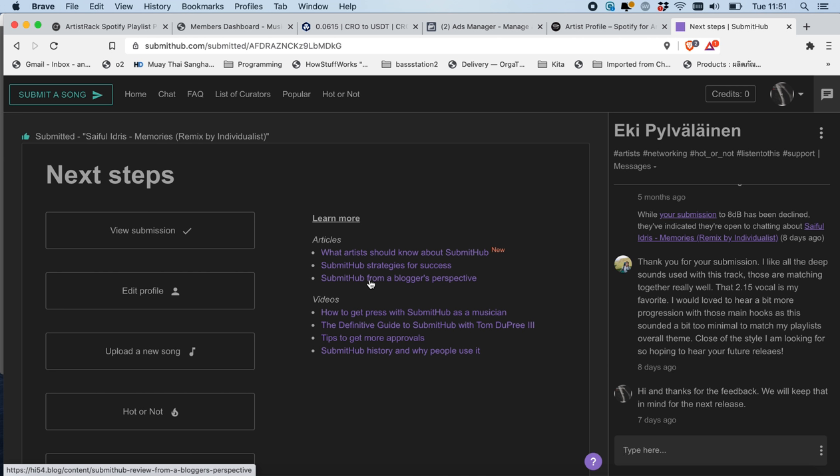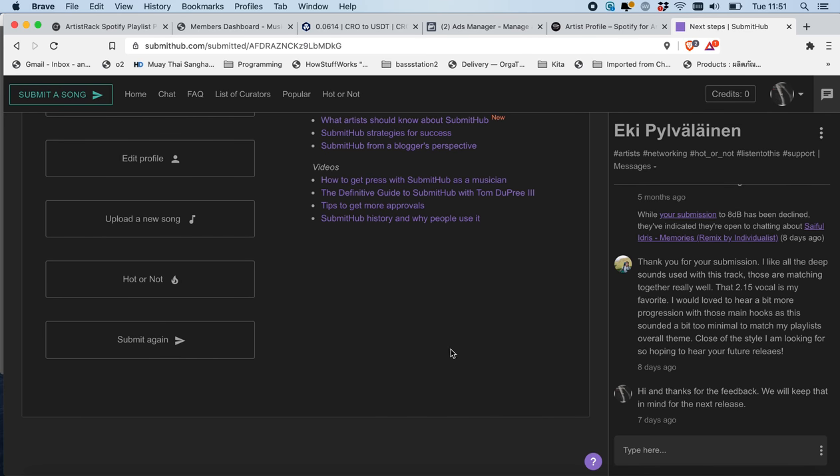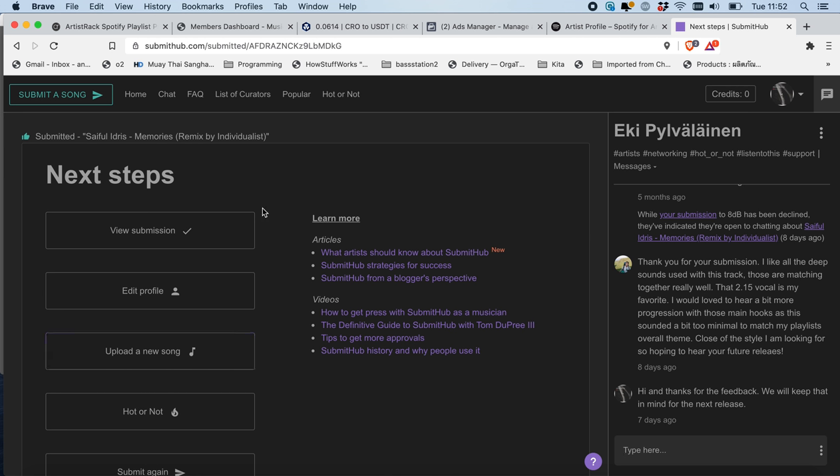You can make the best music in the world but if you're not promoting your music you're going to have trouble getting it out there. Have a look at SubmitHub.com — I'm very impressed with it and it's been very useful to us. We've got onto a lot of blogs, Spotify playlists, YouTube channels, and SoundCloud promotions through this website. Thank you for listening, let me know if you have any questions, have a good one — ciao!